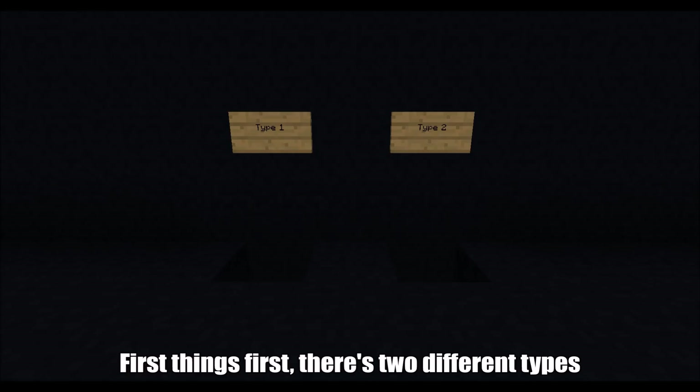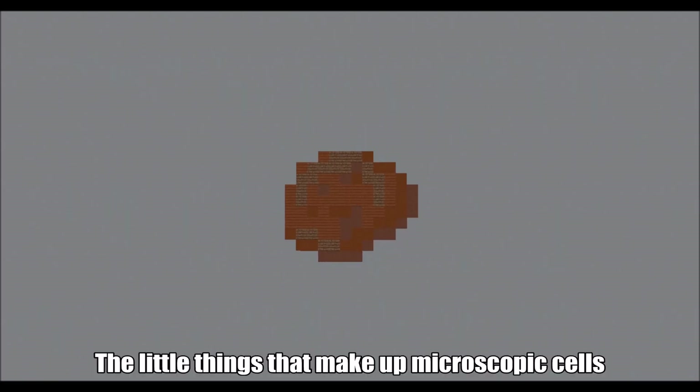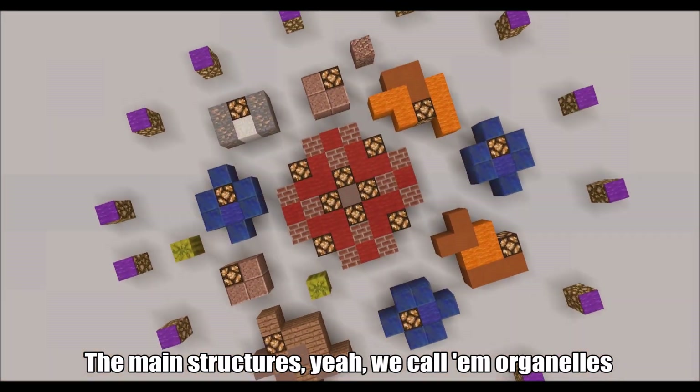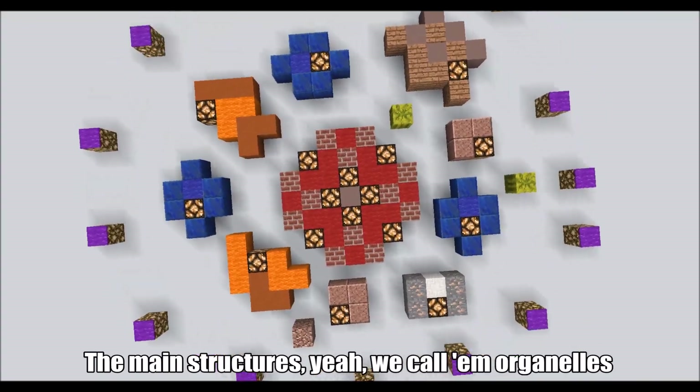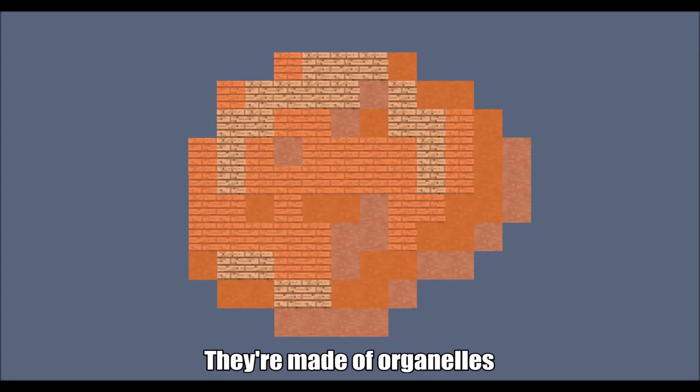First things first, there's two different types. Animal and plant cells that make up all life. The little things that make up microscopic cells — the main structures, we call them organelles. Now let's break it down and get some information. How do cells work? It's a crazy combination. Cells, cells, they're made of organelles.